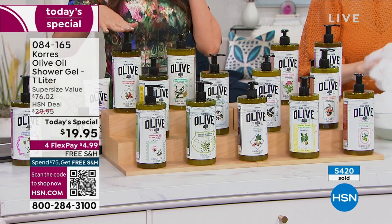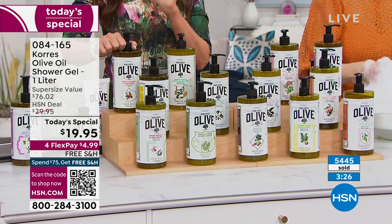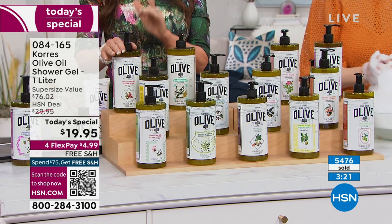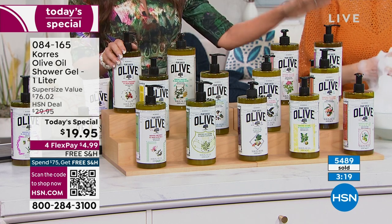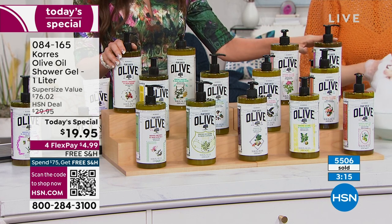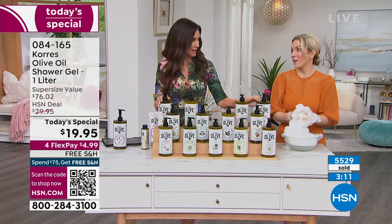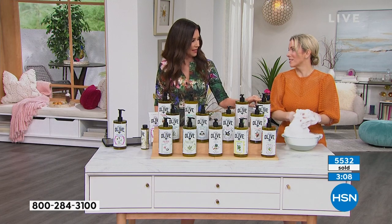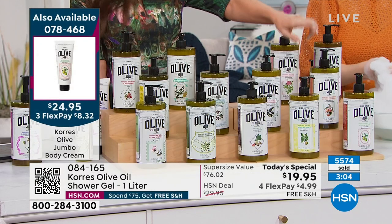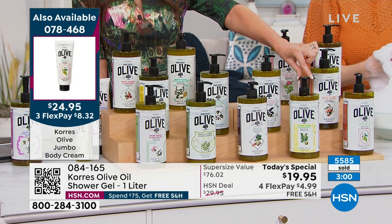Update: pomegranate is down to 450 and quickly disappearing. The orchid — about 800 something remaining — always a fan favorite, went so fast. Bergamot is quickly disappearing, selling two to one — so popular. You want to get it before it's gone.